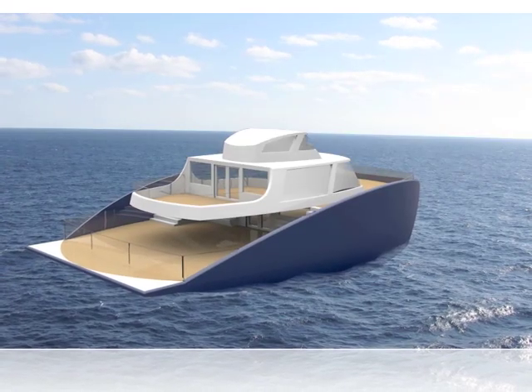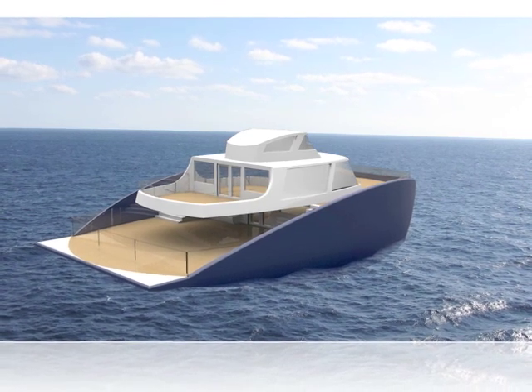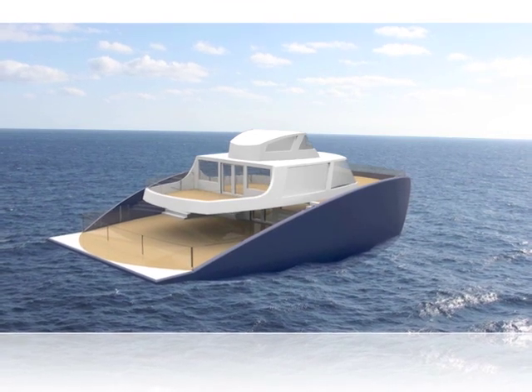In the not too distant future, petroleum-based transport will be too expensive for most to use. With an estimated trip cost in 2050 of over $500, the H2 ferry could be the answer.